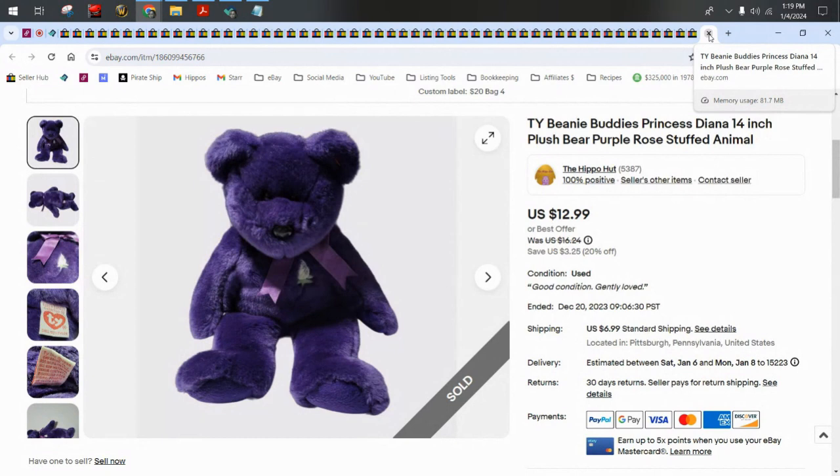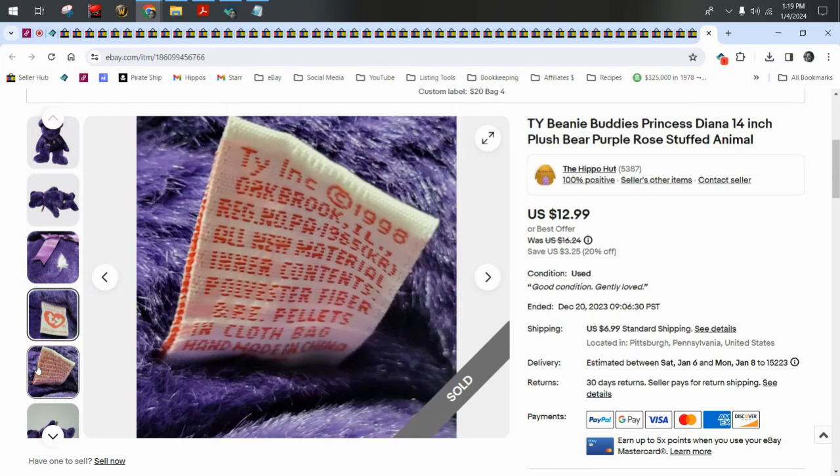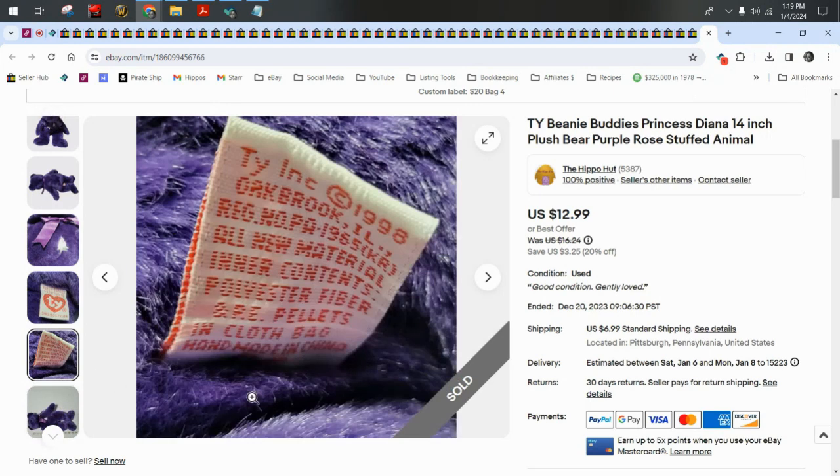This is the Princess Diana 14-inch Beanie Buddy — so this is not the small beanie baby, it's the larger Beanie Buddy. It sold for $12 plus $7 shipping.